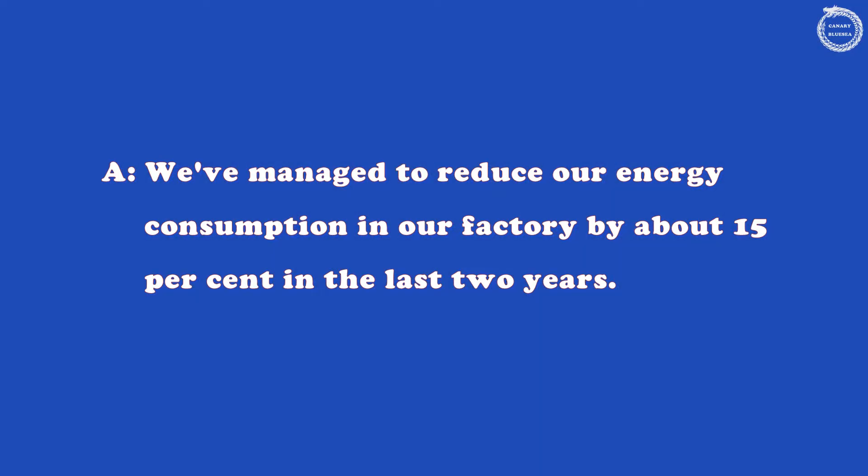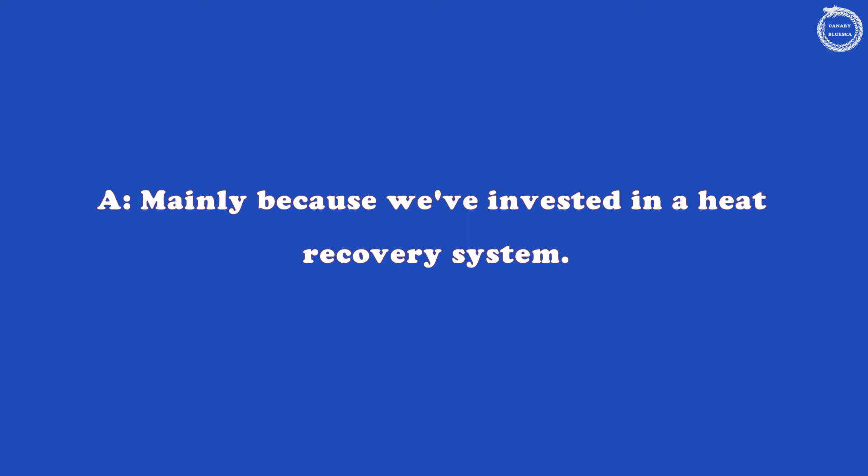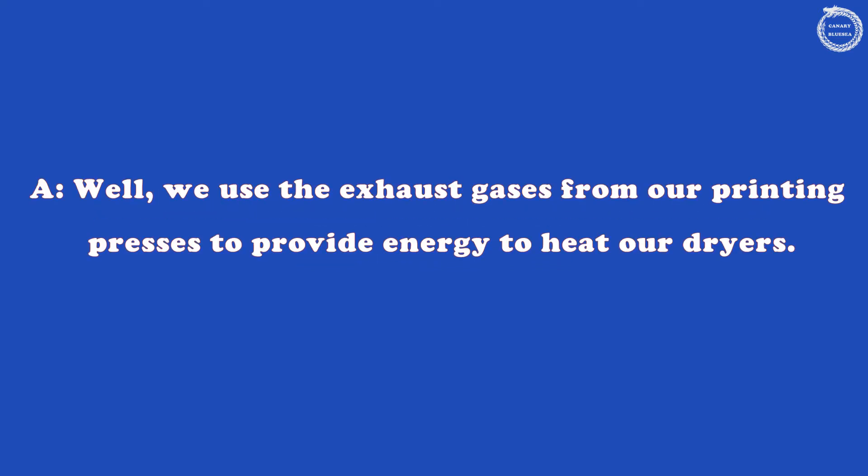We've managed to reduce our energy consumption in our factory by about 15% in the last two years. That's excellent. How have you managed that? Mainly because we've invested in a heat recovery system. We use the exhaust gases from our printing presses to provide energy to heat our dryers.